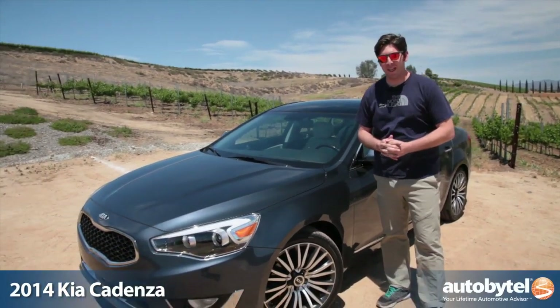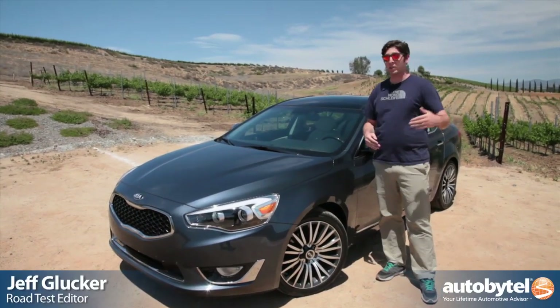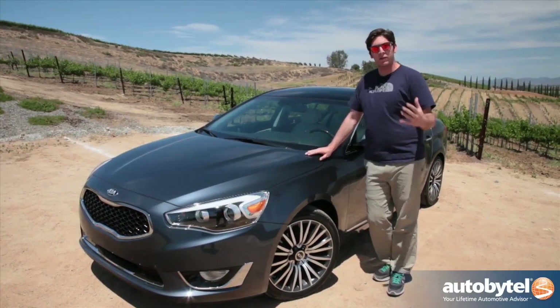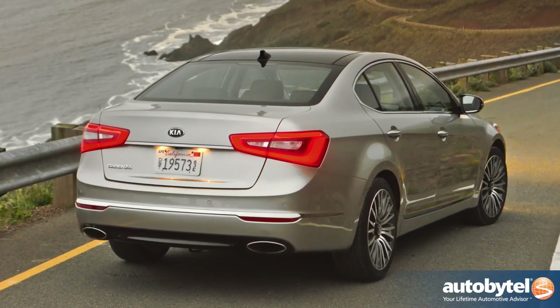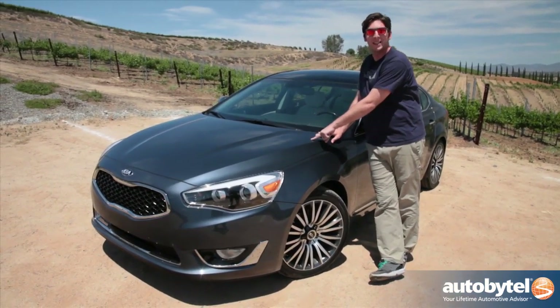For years now the Korean automaker Kia has been hard at work establishing a foothold in the United States. For the last eight years they've increased their market share, and the name is now becoming more synonymous with quality affordable cars. They're taking a leap though and stepping into a new market — they're calling it an emerging space that's near luxury, premium. They're doing it with this car: the brand new 2014 Kia Cadenza.